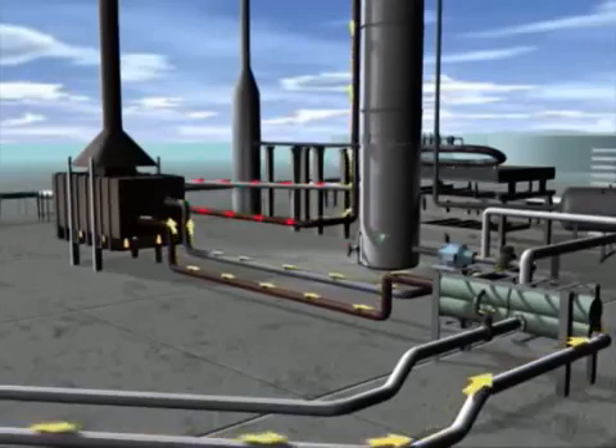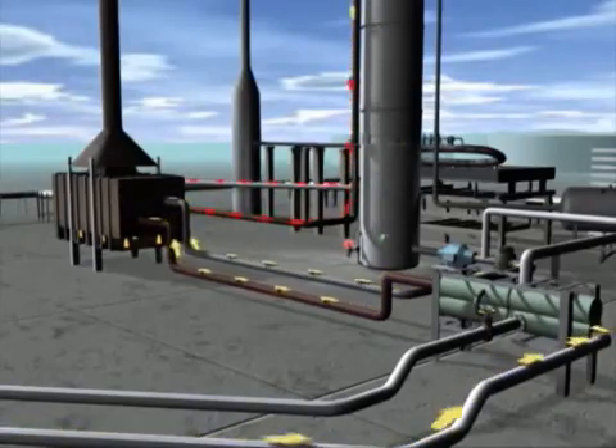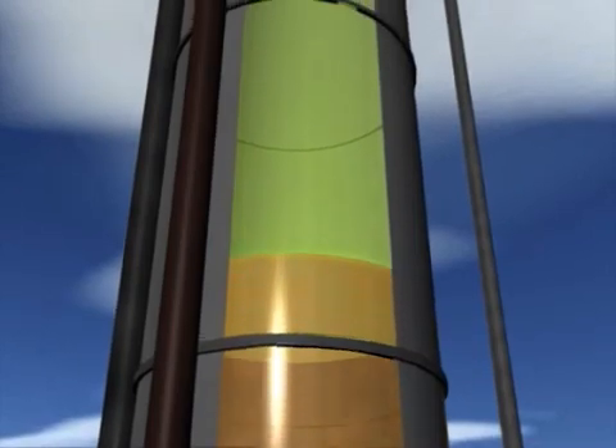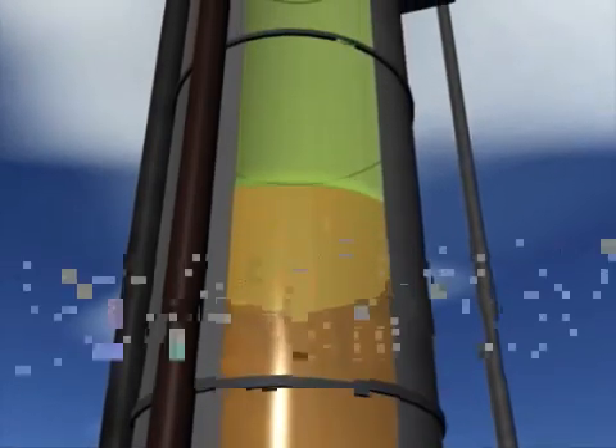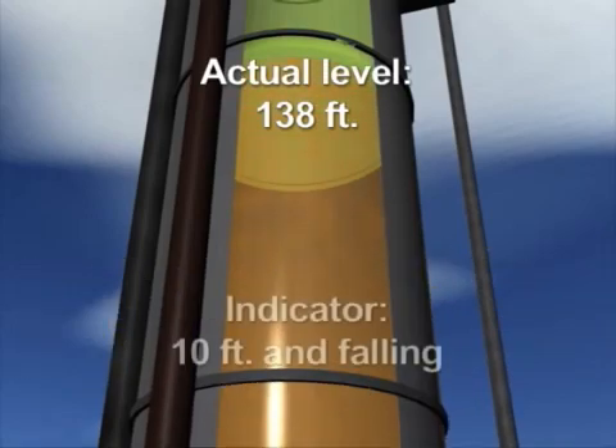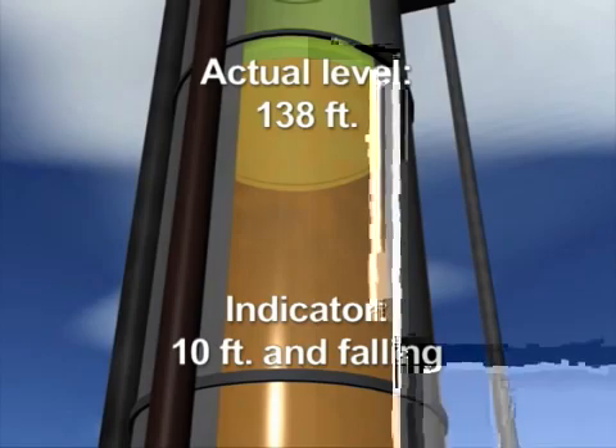Unknown to operators, the tower continued to fill rapidly with liquid to more than 20 times the normal level. We now calculate that the level reached 138 feet inside the tower, while the inaccurate level indicator told operators that the liquid was below 10 feet and falling.